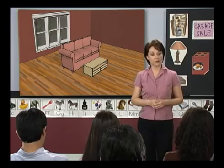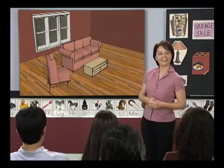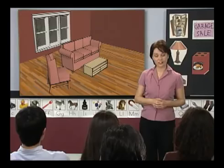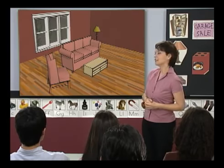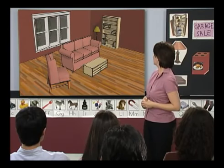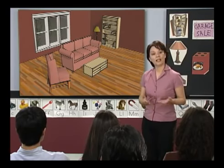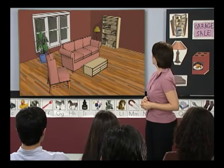What else, Carmen? It needs a chair. A chair — now we have a chair. What else, Lin? A lamp. Good, a lamp. What else, Pablo? A bookcase for your books. Very good, a bookcase. Ying Li, any other suggestions? A plant. Great, a plant.